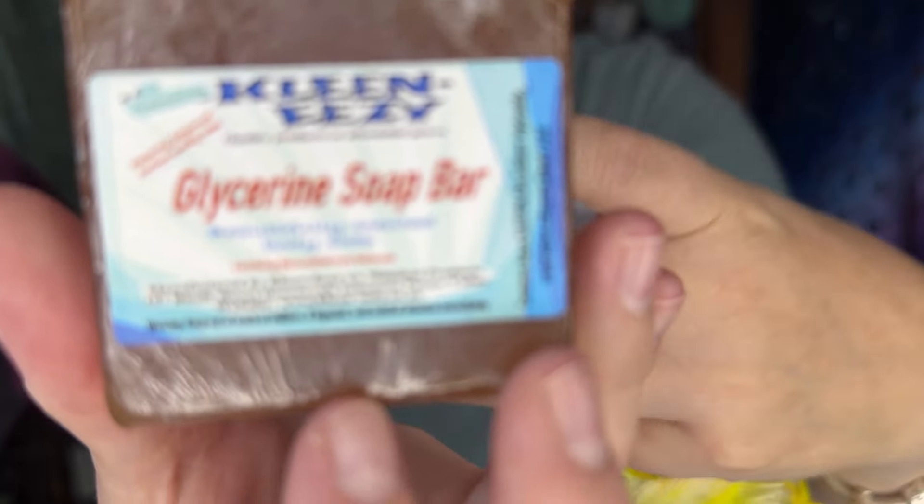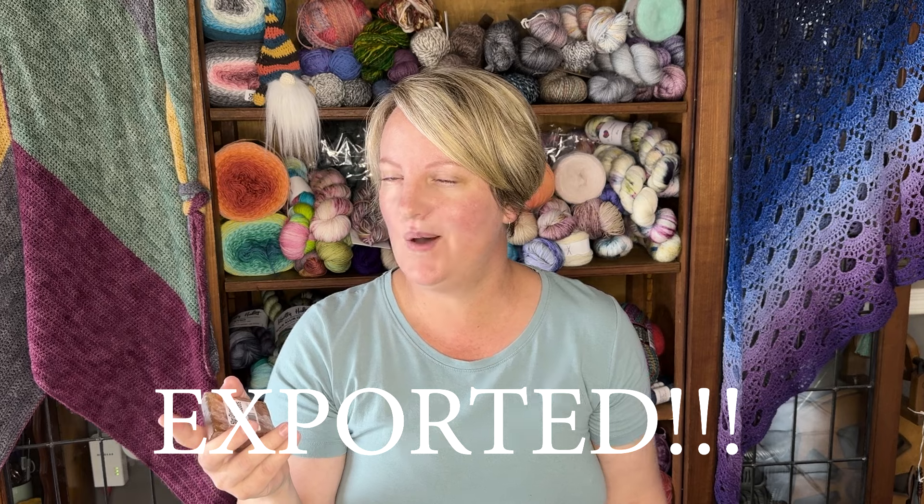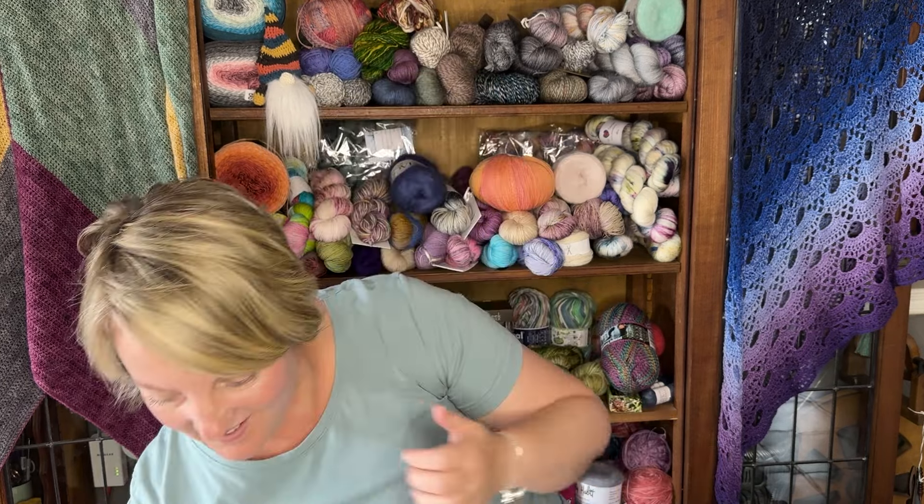Jenny also gave me a glycerine rooibos soap bar. Rooibos — the direct translation to English is 'red bush' — is a tea bush found only in South Africa. We South Africans love our rooibos and its health benefits are astronomical. It's now being exported out of our country to other countries as people are getting to know rooibos more and more.